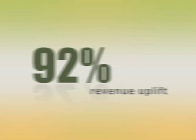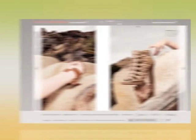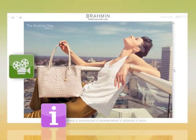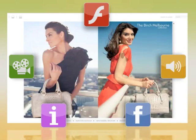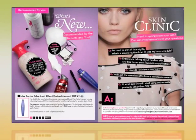Our new flagship offering, Commerce Pro by ZMAGS, seamlessly delivers the first merchandising and intelligence solution truly optimized for e-commerce. Your existing online store will be complemented by a highly merchandised online experience that powerfully converts browsers into buyers and buyers into loyal customers.